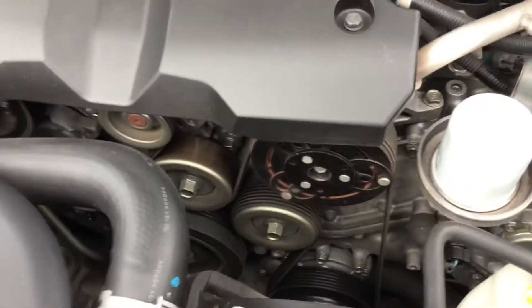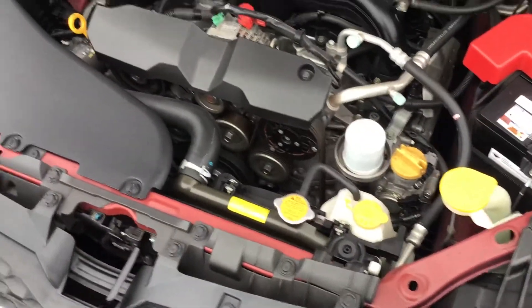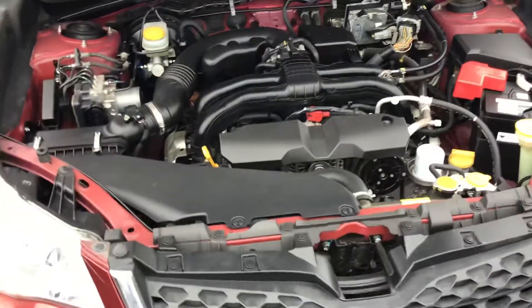This is a chain engine as well, so there's no cam belt — it's got the internal chain. There's no annoying 100,000 kilometre belt to change.